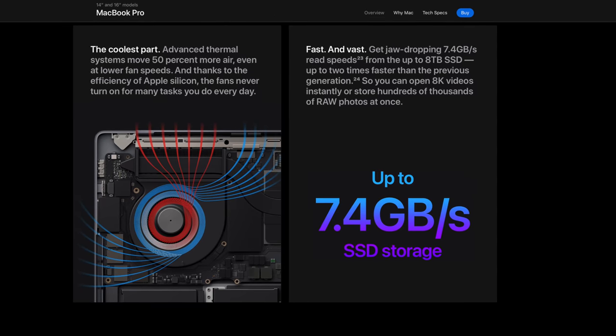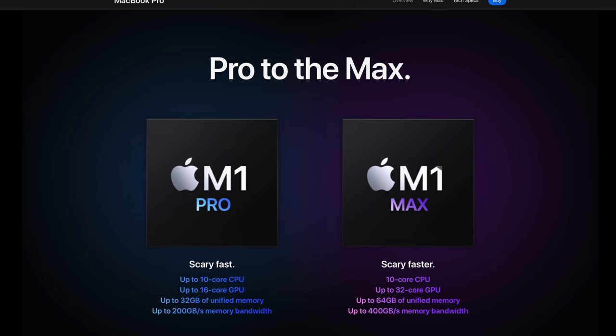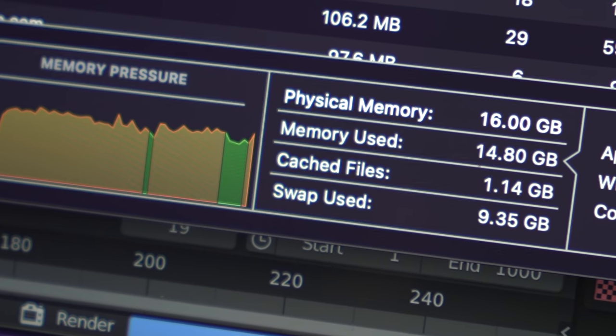Before we get into the video, let's discuss these machines and the M1 Pro chip in particular, and why it's so confusing when it comes to RAM upgrades. The internal SSD on both devices is exceptionally fast — with base model 512GB SSDs, you're looking at around 4.5GB per second read and write speed. If you increase the SSD size, that speed increases up to about 7.4GB per second with the maxed out storage option. The M1 Pro architecture has a bandwidth of 200GB per second, meaning the RAM communicates with the rest of the system very, very quickly.